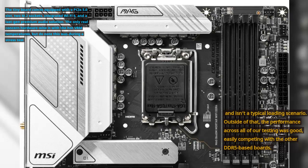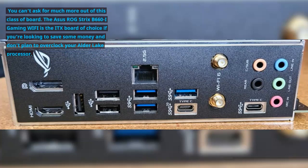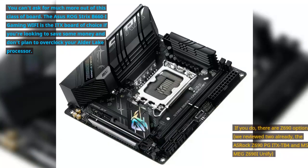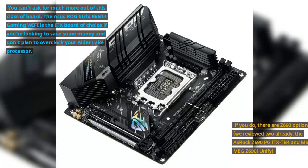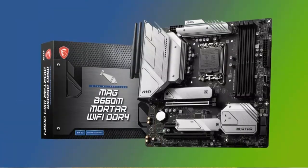Outside of that, performance across all of our testing was good, easily competing with the other DDR5-based boards. The Asus ROG Strix B660i Gaming Wi-Fi is the ITX board of choice if you're looking to save some money and don't plan to overclock your Alder Lake processor. If you do, there are Z690 options — we reviewed two already: the Asus ROG Z690 PGI TXT B4 and MSI MAG Z690i Unify.